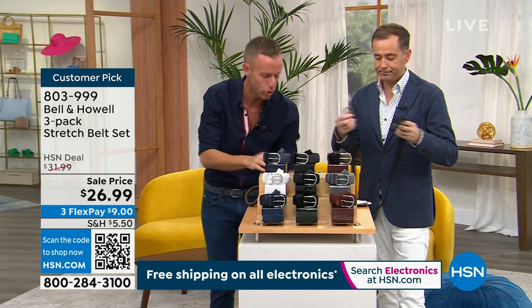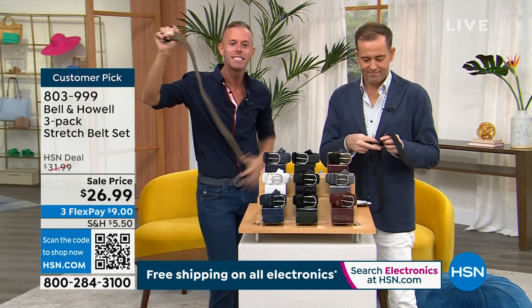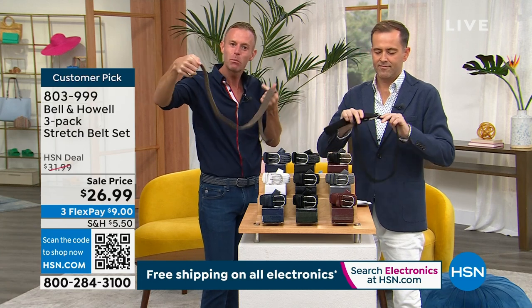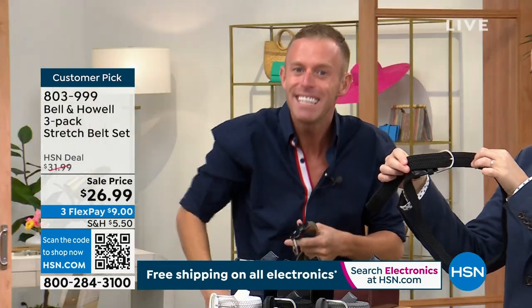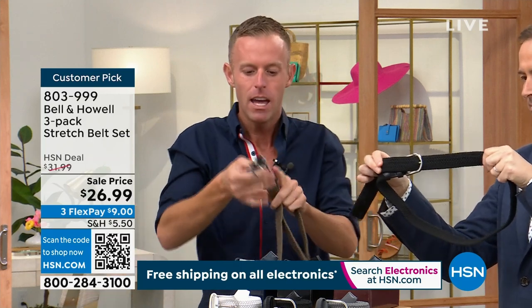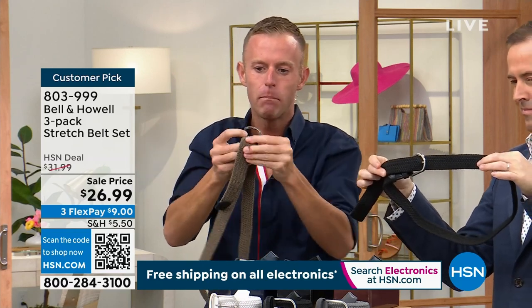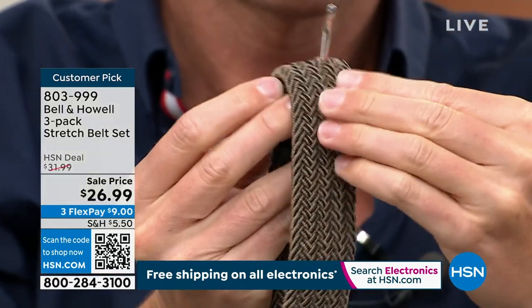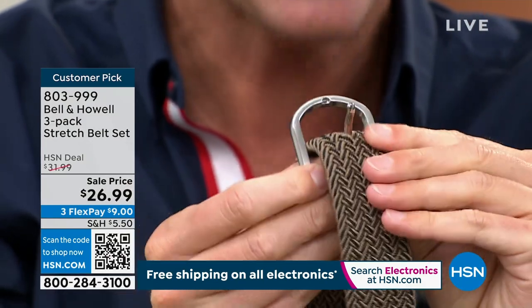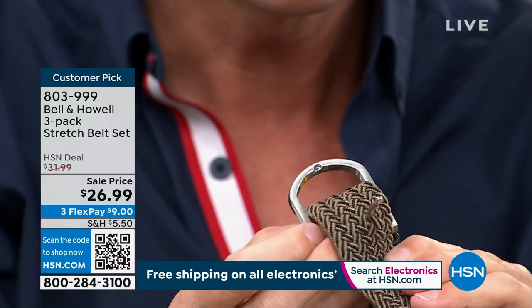Why do golfers, athletic people, trainers, all athletes — why do they stick with mesh belts? It's because it grows and shrinks with you. It's stretchy, and you're able to sit down without it cutting into your stomach. At the end of the day, you don't feel like you have to rip it and take it off. Every time you put this mesh belt on, you can put it wherever you want inside there. I can poke that metal through, and as I pull it out — there's no hole. It doesn't damage it. The woven design is tight, but it holds that metal piece right wherever you want it.